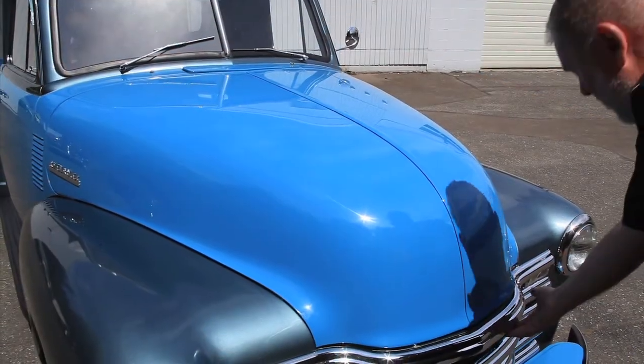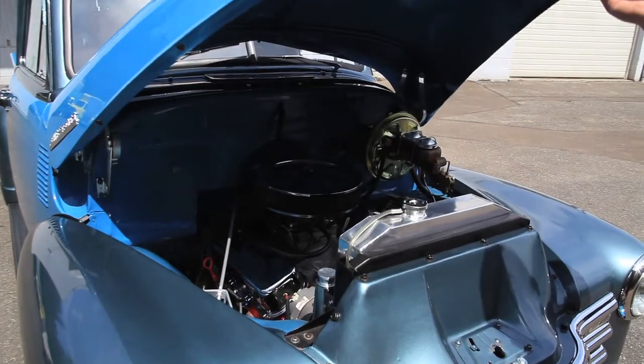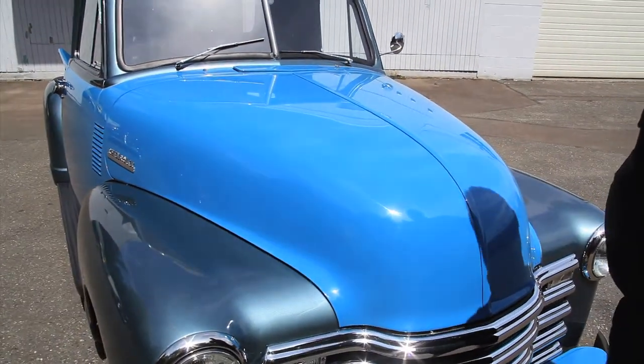To open up the hood, you just reach down underneath here — there's a lever there, and underneath there's another little lever for your safety. You can raise it up, and of course there's your big 454 in there. Everything looks beautiful here, and you just shut it right back down.